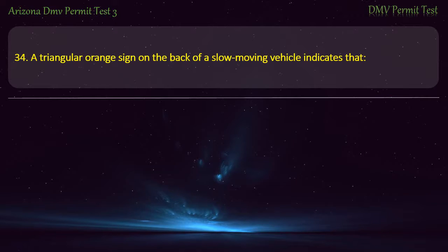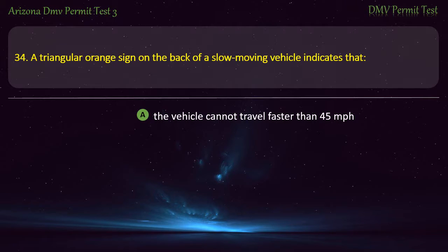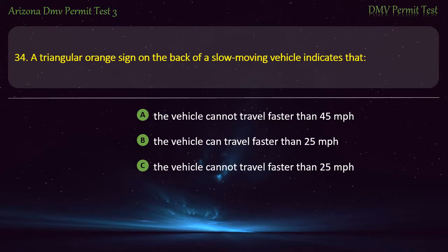Question 34. A triangular orange sign on the back of a slow-moving vehicle indicates that: The vehicle cannot travel faster than 45 miles per hour. The vehicle can travel faster than 25 miles per hour. The vehicle cannot travel faster than 25 miles per hour. The vehicle must travel slower than 55 miles per hour. Answer: The vehicle cannot travel faster than 25 miles per hour.